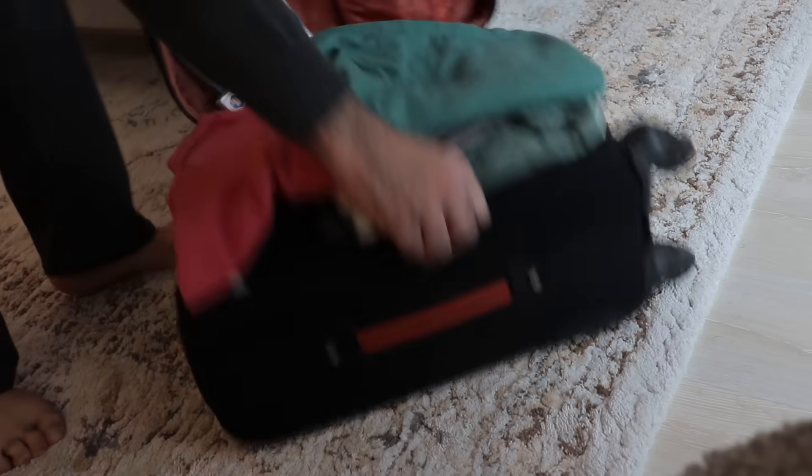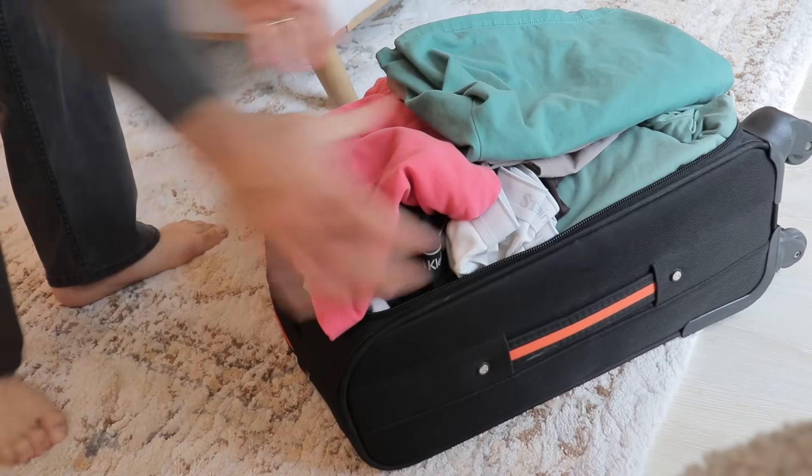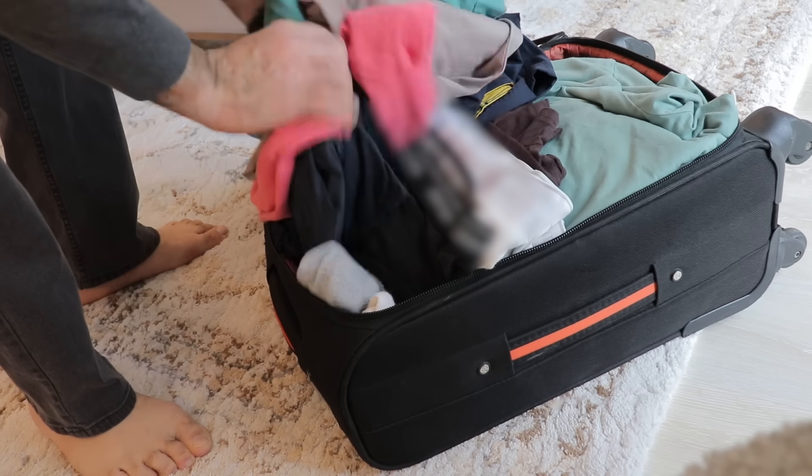Hi, we are traveling after three years. My god, we are going to Hawaii. I need to pack — let's see, there's so much stuff in here.